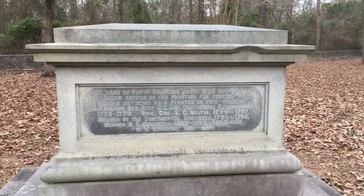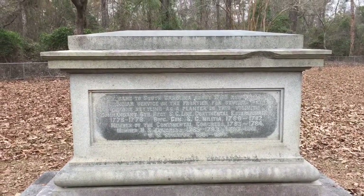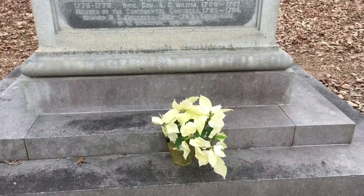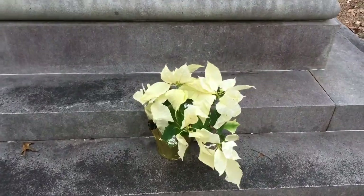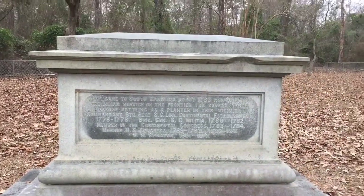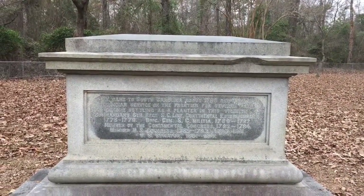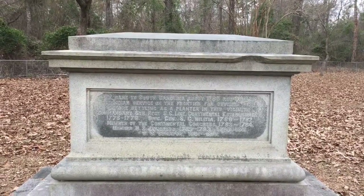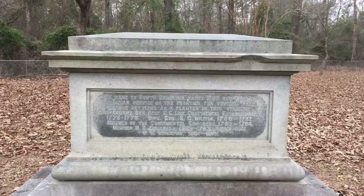Got this granite here. From the front, from the back. Pretty cool, looks like some flowers here. So there you have it, here in Statesburg, close to Sumter, South Carolina at the General Thomas Sumter Memorial.